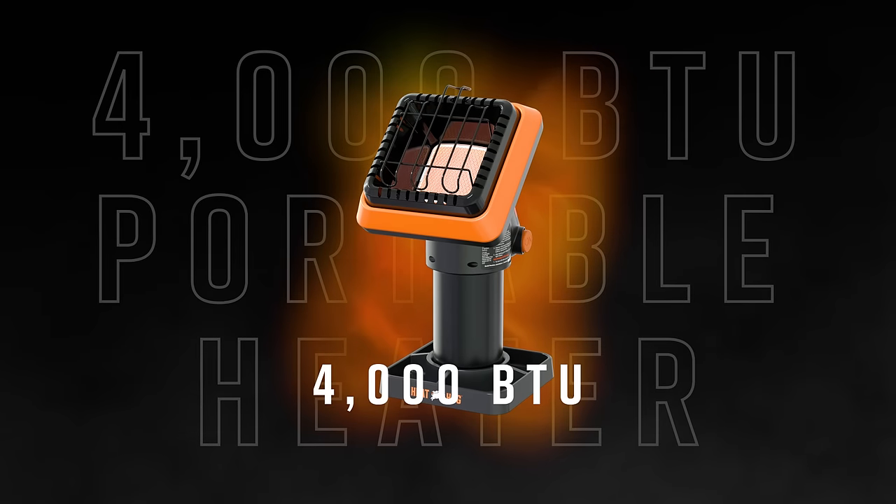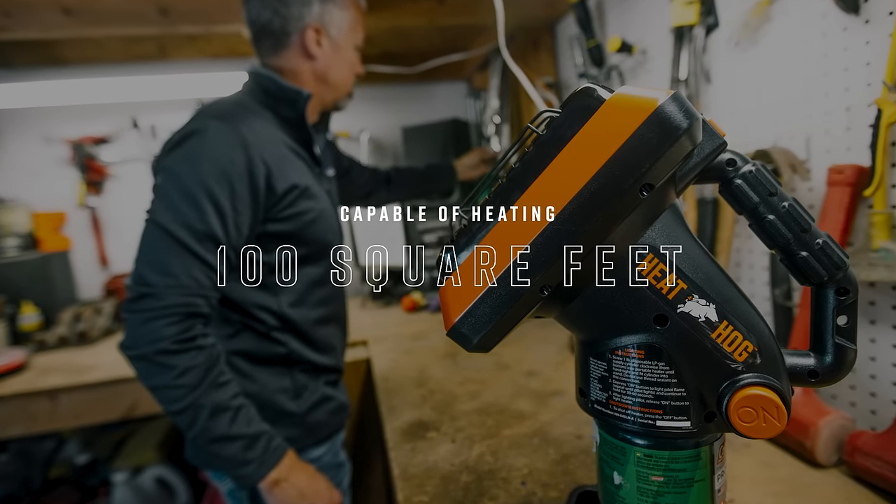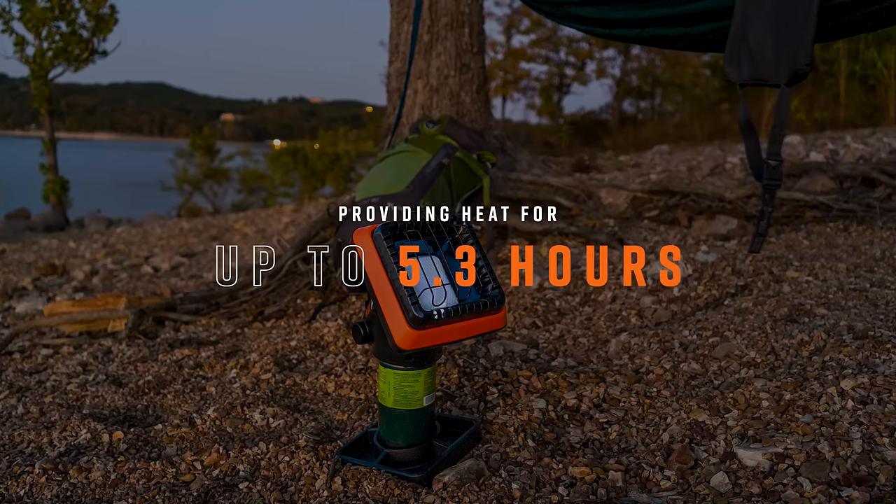Stay warm indoors and outdoors with the 4000BTU Piglet HeatHog Portable Propane Heater. Capable of heating up to 100 square feet while providing 5.3 hours of heat per one pound tank.